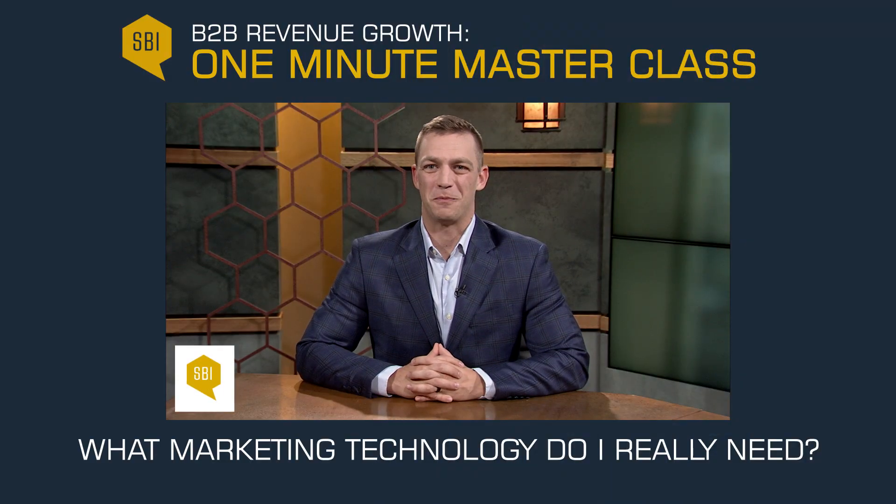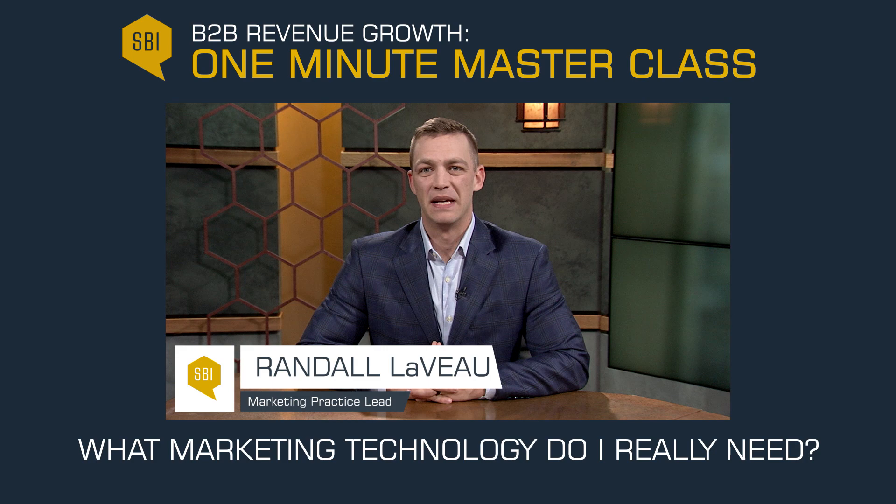Hello everyone and welcome to SBI's Masterclass in Marketing. Today we are going to discuss what marketing technology do I really need.